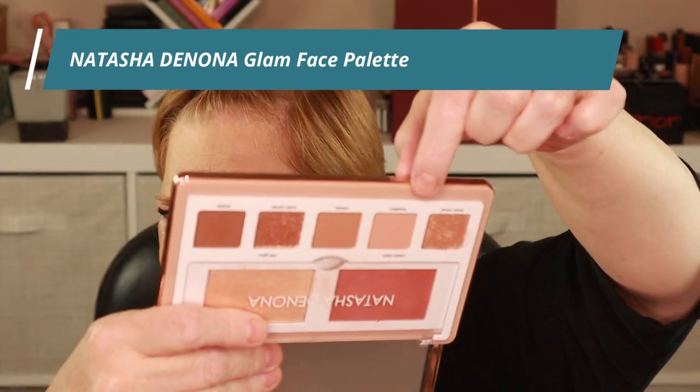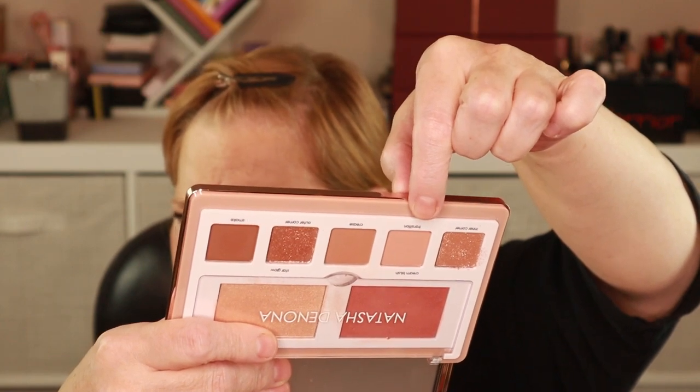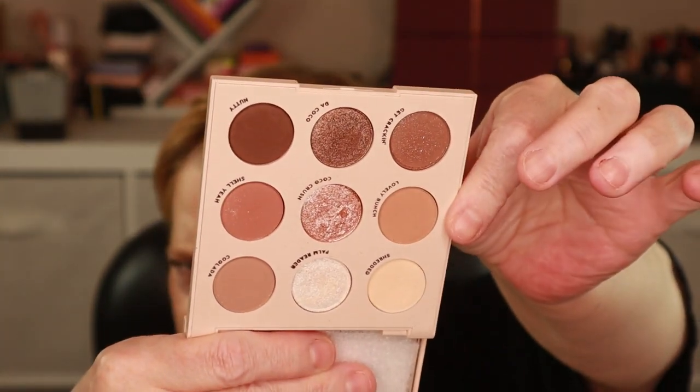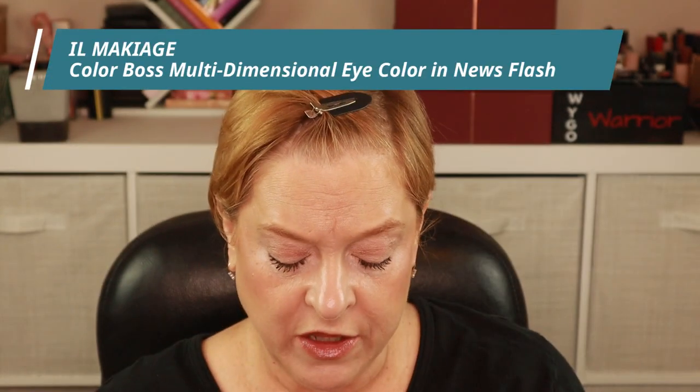I'll be mixing and matching, blending, blending, blending. And again, this will not be an exact dupe, but I think we can come very close to an eye look inspired by the latest Natasha Denona Palette. The Glam Face Palette — the only shade is possibly this one here. I know in the new Natasha Palette there's kind of a peachy-ish shade. The last palette is this one here from ColourPop, Going Coconuts — this definitely has some of the tones but maybe not the shimmers. Last is this single shadow from Il Makiage, the Color Boss, and this one is a really nice shimmery, taupey brown. Let's get started.